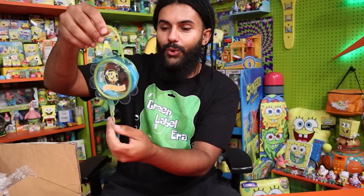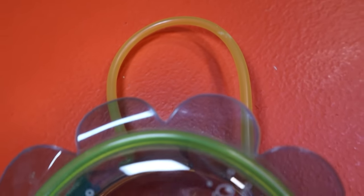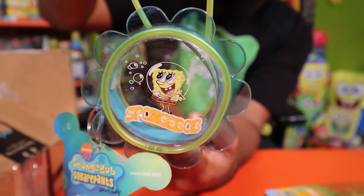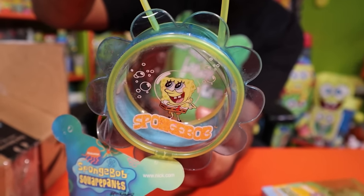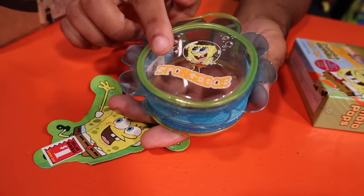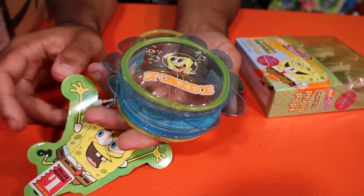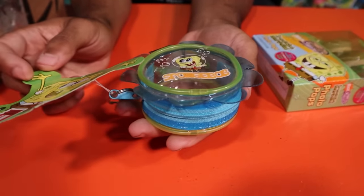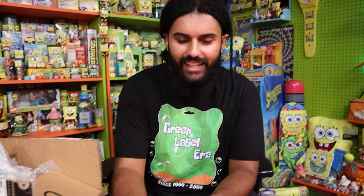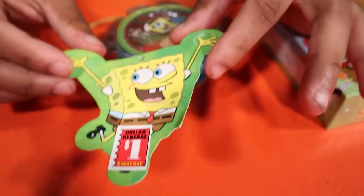Next we have a little SpongeBob green label Dollar General coin purse. He's got his Christmas face on with a bubble around his head, kind of like when he's in Sandy's dome. There's even glitter on the text — Dollar General was going hard back then. I used to go there all the time as a kid and don't remember SpongeBob stuff. That's a clean, awesome green label tag on it.